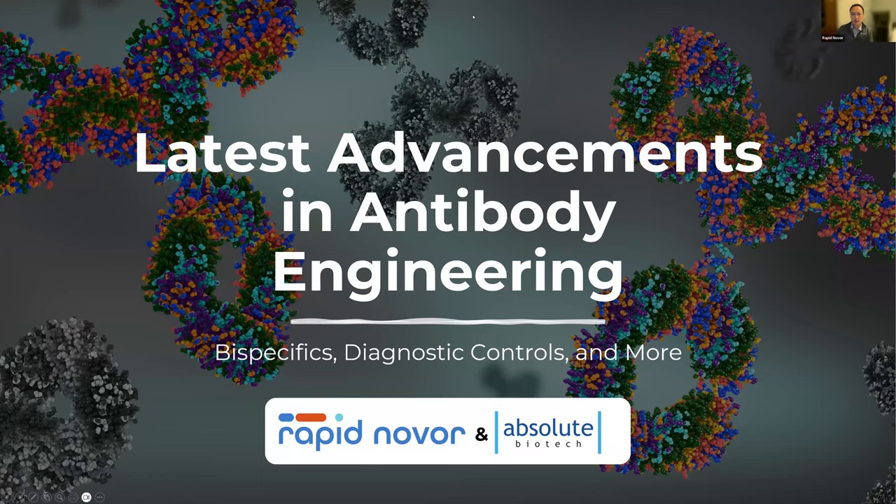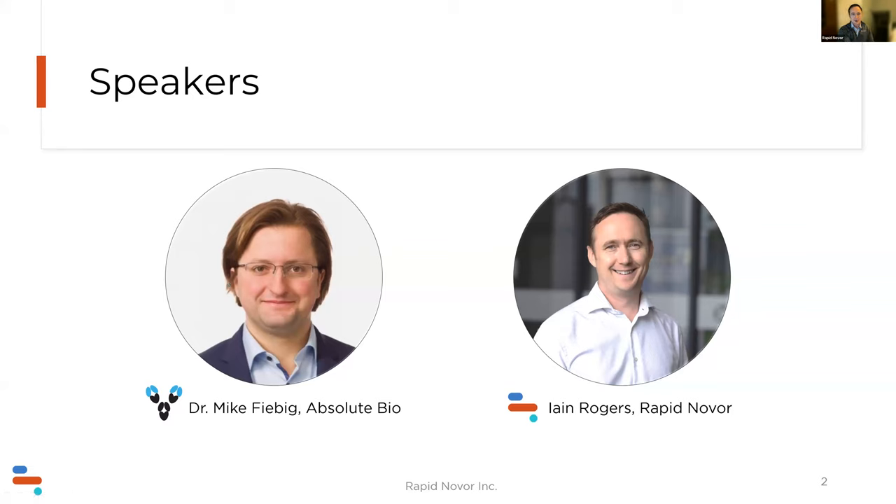Today's webinar is about the latest advancements in antibody engineering. I'll introduce myself first: I'm Ian Rogers, VP of Sales and Marketing at Rapid Nova. I've been involved in mass spectrometry, protein sequencing, and related fields since about 2005, did a couple of my own startups, and then joined Rapid Nova in early 2021.